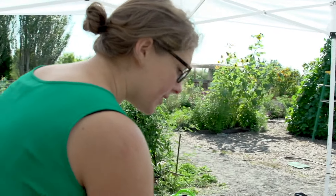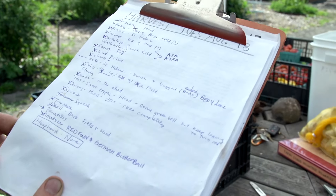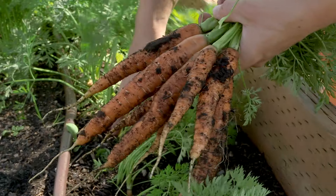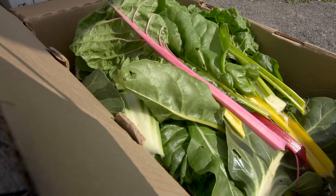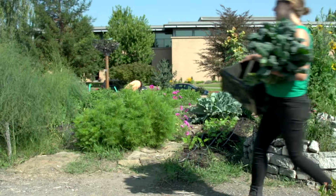I make a list every Monday or Tuesday — just come out and take a farm walk and make a list of whatever is ready. Today we've got beans, broccoli, cabbage, cantaloupe and watermelon, carrots, chard, collards, kale — we've got kind of salad mixed kale and bigger kale.